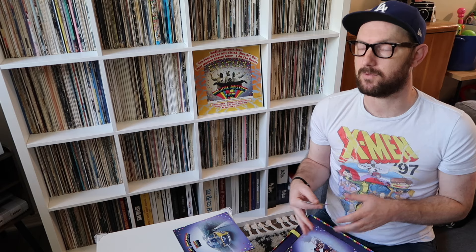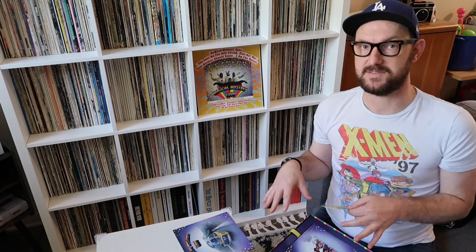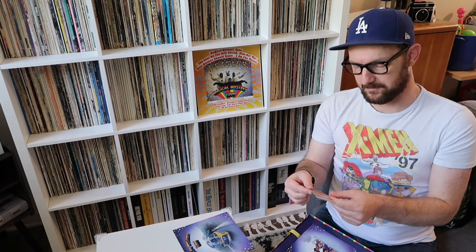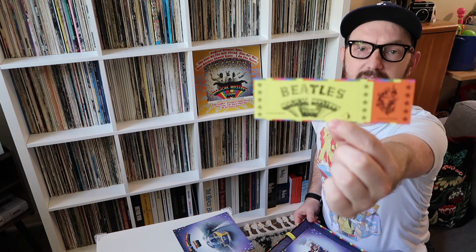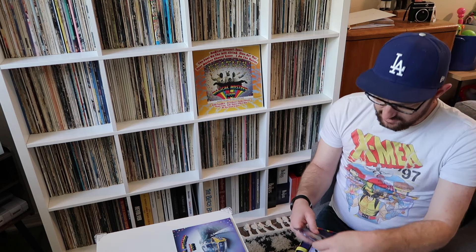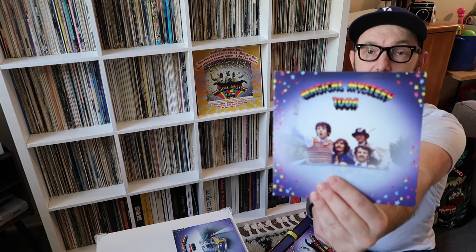I should say that this box obviously emphasizes the film more than the actual EP. I got this mainly for the EP and to hear how that sounded, but the emphasis is really on the film. So you might wonder why there isn't more information on the songs and the recording — that wasn't the intention of this box set. You also get a little ticket to go on the Magical Mystery Tour; the back has a cool rainbow design — a fun little thing to throw into the box.